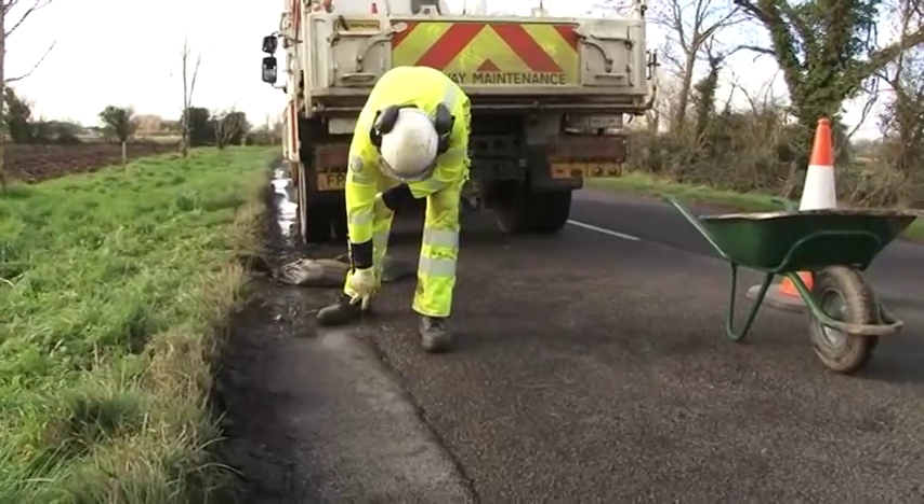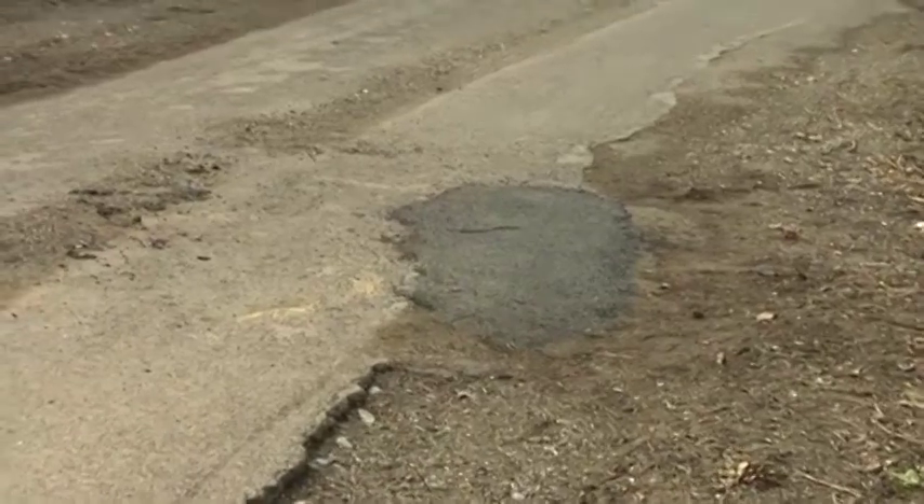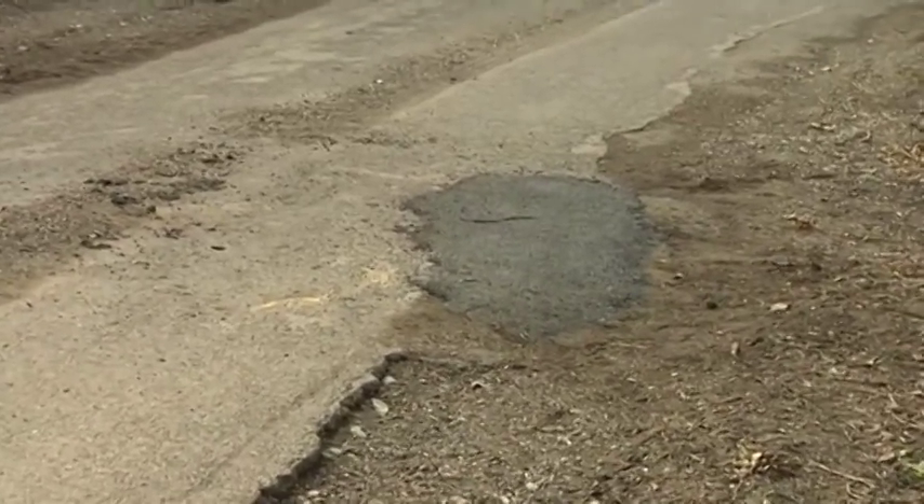How long will the pothole repairs last? A temporary job is done if the road is due to be resurfaced. Otherwise, it'll be a more lasting one.